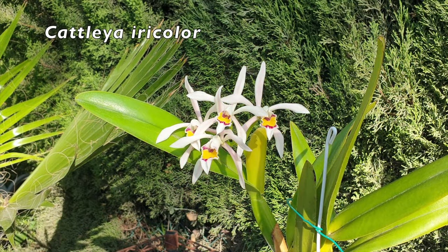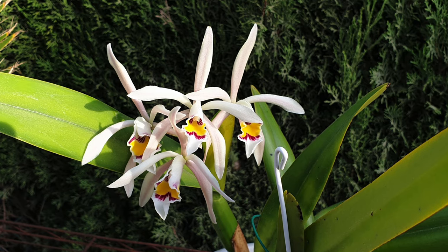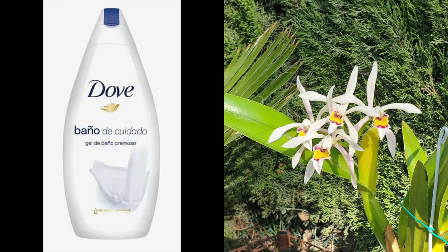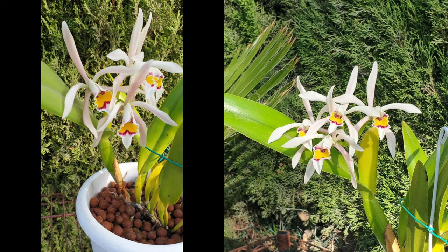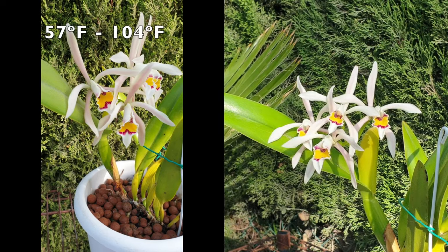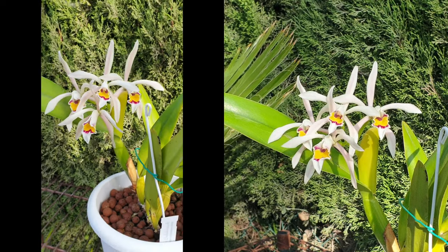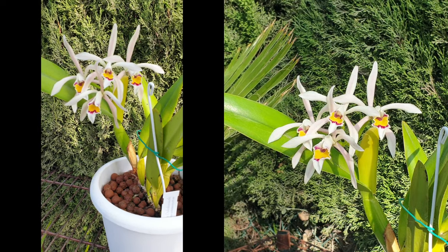Cattleya Iricolor surprised me — the first blooms easily lasted five weeks. Their waxy texture was interesting and I had heard mixed reactions to the fragrance, but what I picked up was the fresh fragrance of classic Dove body wash. I was happily surprised and even more surprised at how long the blooms lasted. I give my Iricolor a lot of bright shade during the growing season. Her temperature range is 14°C to 40°C, and with two new growths already underway, I hope at least one blooms again during June through July.